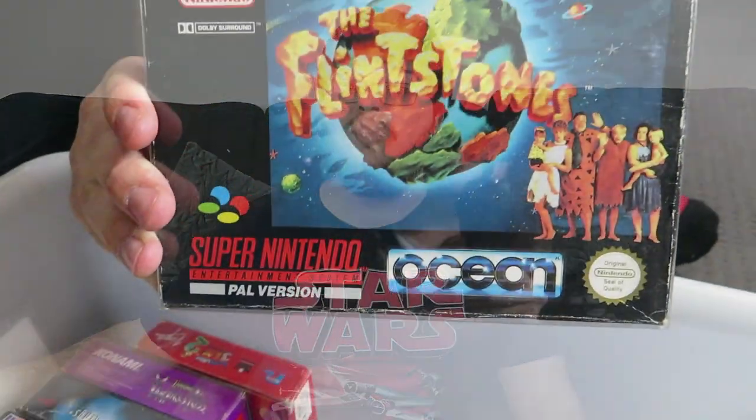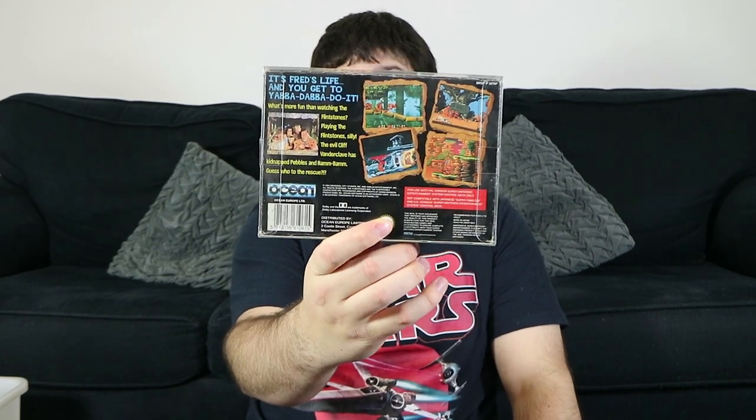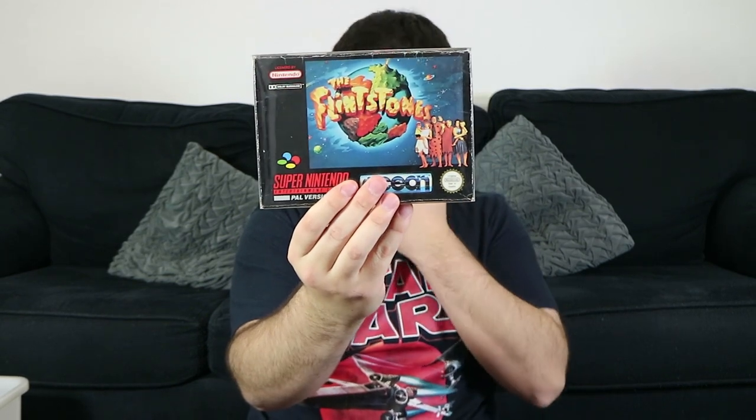The Flintstones — based on the movie. There's the Treasure of Sierra Mad Rock I think, and this one, possibly a third one. What's interesting about this one is it's got one of the best soundtracks on the Super Nintendo, which you wouldn't think, but it's done by someone really famous — I can't remember off the top of my head. Anyway, it's great if you want to listen to some good tunes.